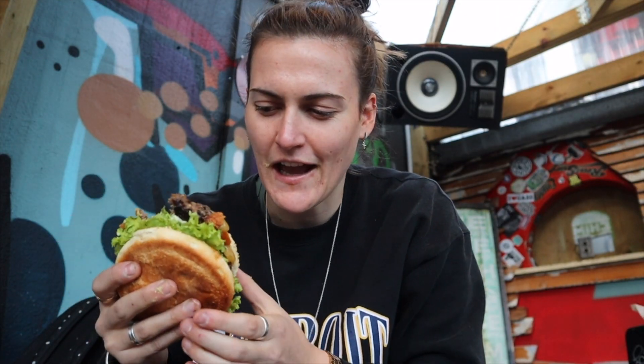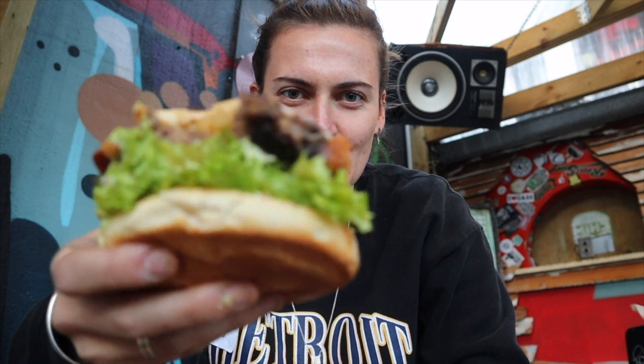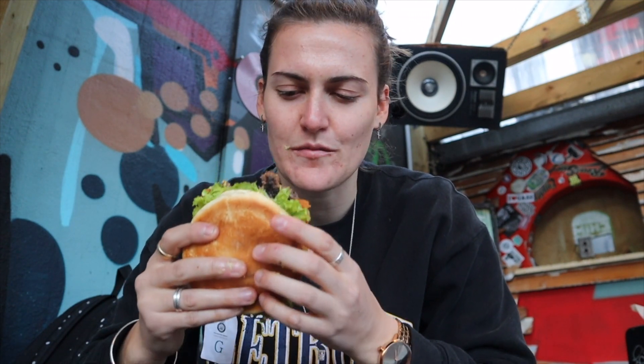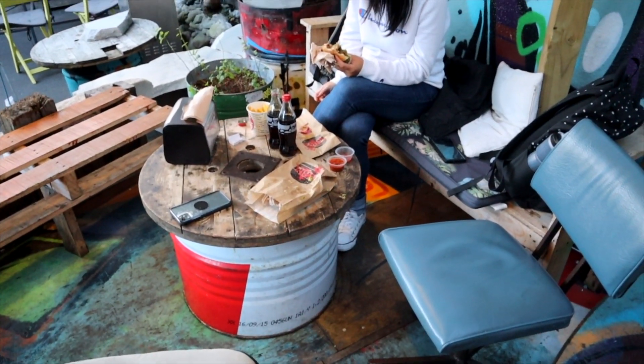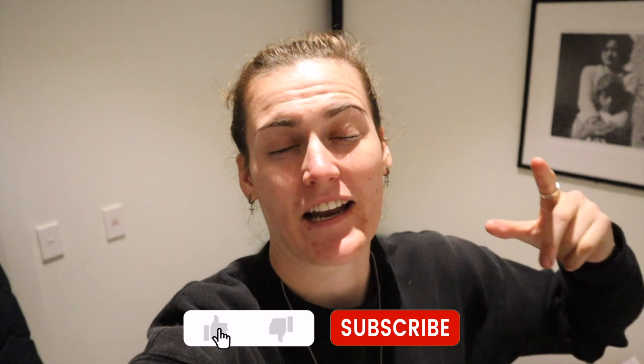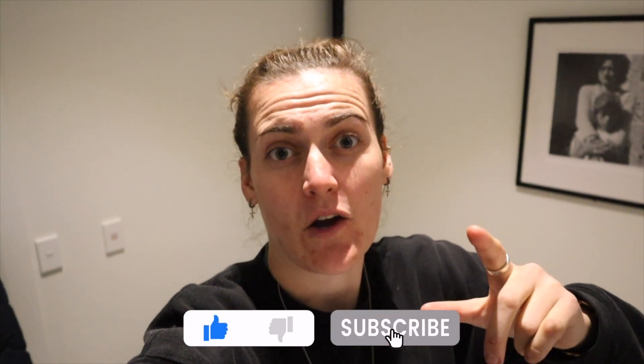So my burger just came and look how delicious this looks! I just took one bite and honestly it is amazing — such a good burger, highly highly recommend. Alright guys, we have just arrived back at the hotel and that is the end of today's video. I hope you enjoyed another day in Wellington — don't forget to comment, like, and subscribe so you can see the rest of our Wellington adventures. As always, I'll see you next week, bye!